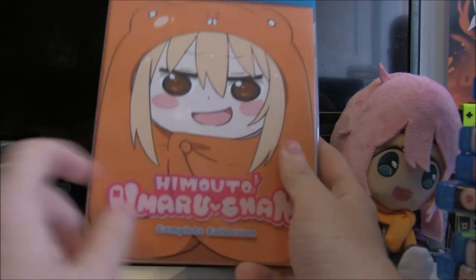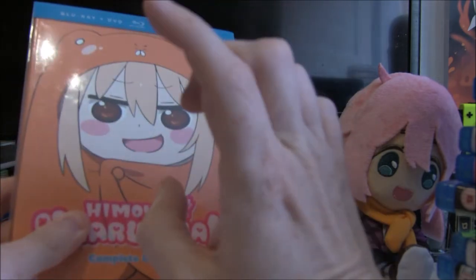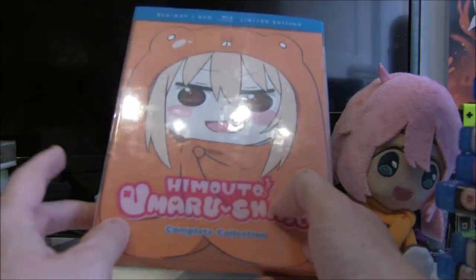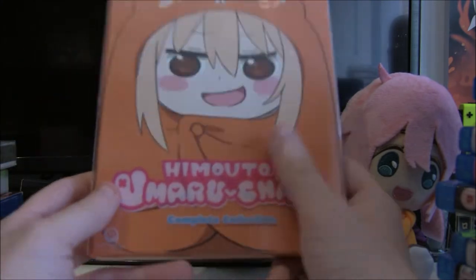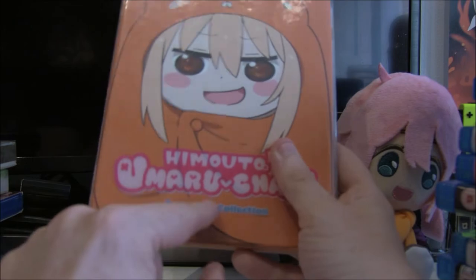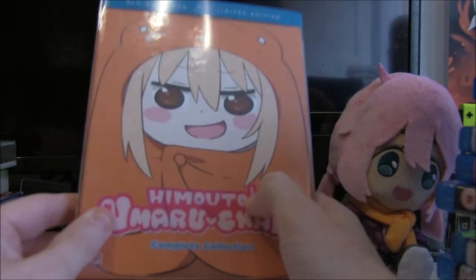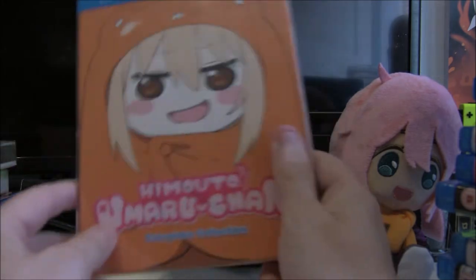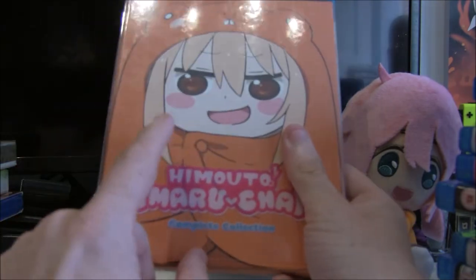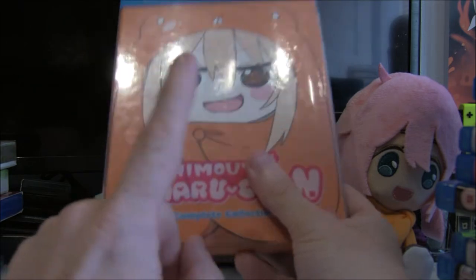Next up we have Himouto! Umaru-chan — the complete collection, season one. This was released by Manga UK, and MVM have season two though they've taken a while with it. Himouto! Umaru-chan is just a fun series — one of those ones where you can sit back, relax and have a nice little fun time. I'd really recommend it if you like slice of life, gaming and stuff. It's also a seinen, so another one that ran alongside Berserk. If you like geeky stuff and annoying little sisters, definitely check this one out.